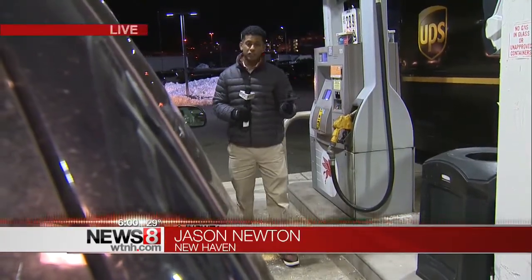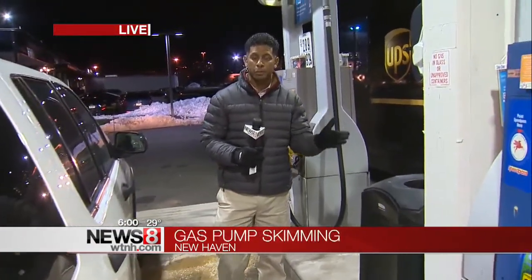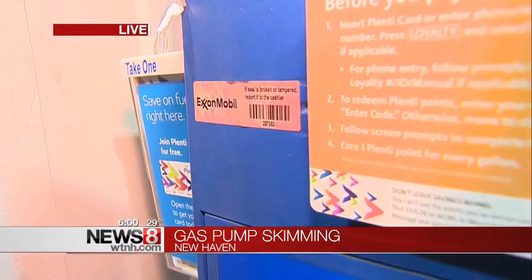Probably one of the last things you think about as you set your holiday travel plans is exactly where you're going to stop to pump gas along the way. But the Department of Consumer Protection says you need to know exactly where you're going to stop to fill up, and also to pay close attention to the pump before you swipe your card.